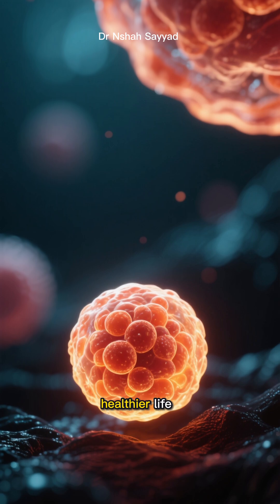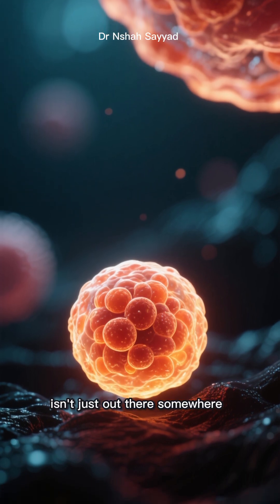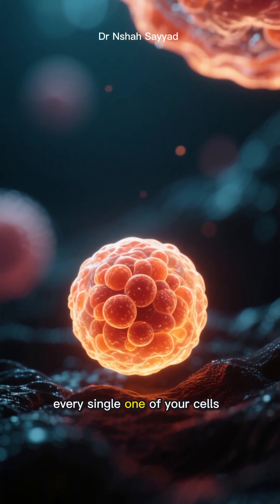The secret to a longer, healthier life isn't just out there somewhere. It's deep inside every single one of your cells.